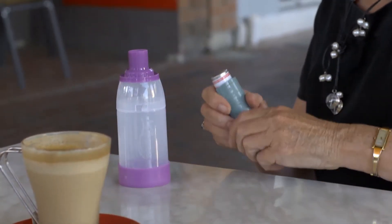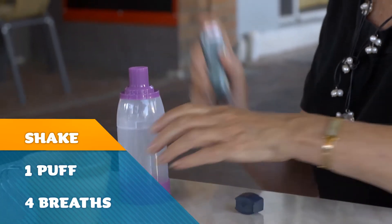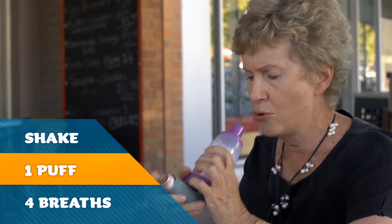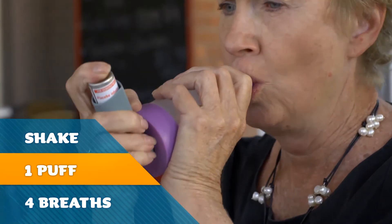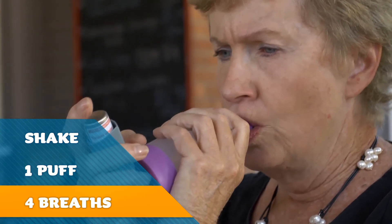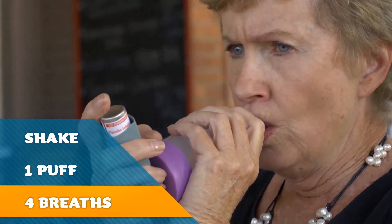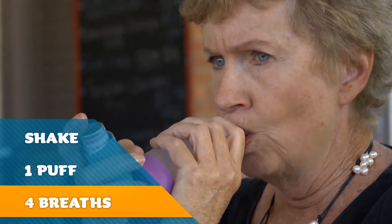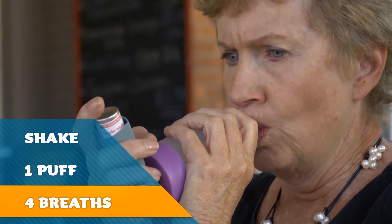This is a spacer being used with reliever medication. Shake the puffer and place it into the spacer. Give one puff, followed by four normal breaths in and out. If more medication is required, repeat all the steps. Remember to shake the puffer before using each time.